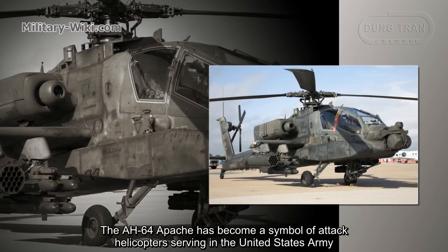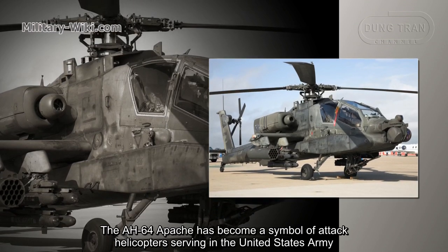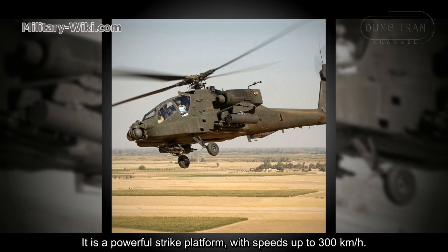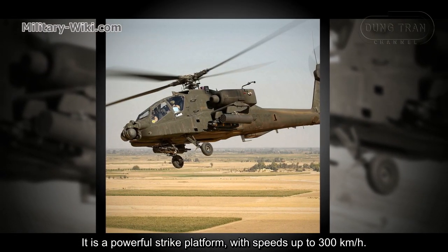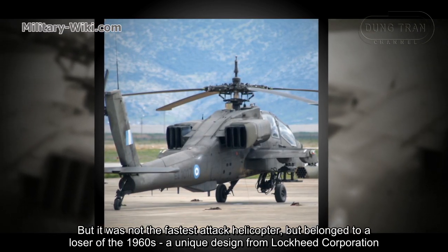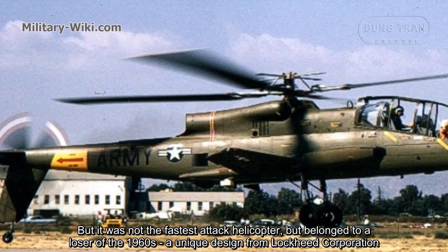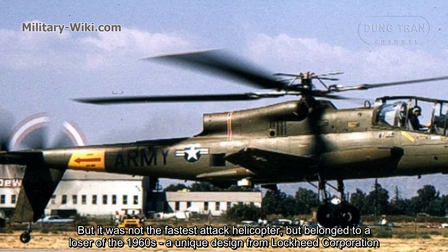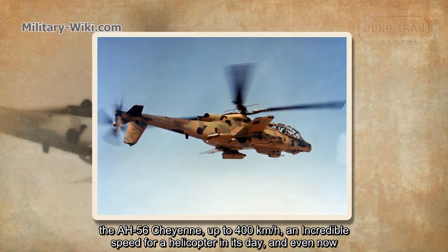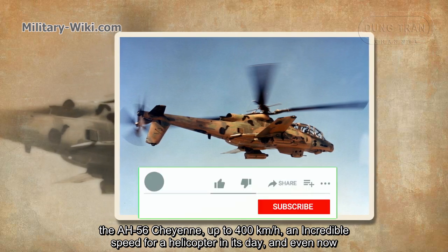The AH-64 Apache has become a symbol of attack helicopters serving in the United States Army. It is a powerful strike platform with speeds up to 300 kilometers per hour, but it was not the fastest attack helicopter. That title belonged to a loser of the 1960s — a unique design from Lockheed Corporation, the AH-56 Cheyenne, capable of up to 400 kilometers per hour: an incredible speed for a helicopter in its day and even now.